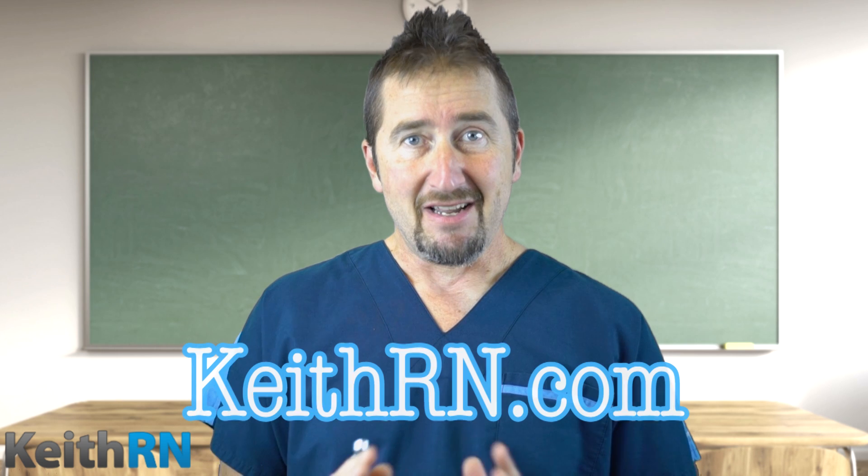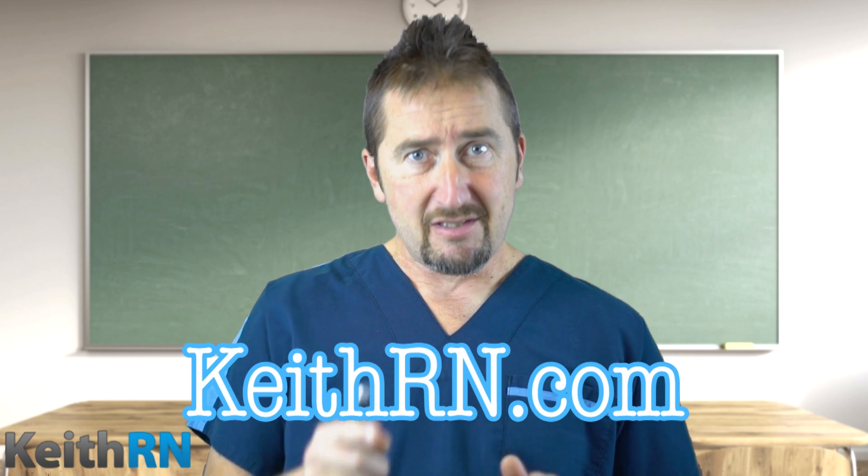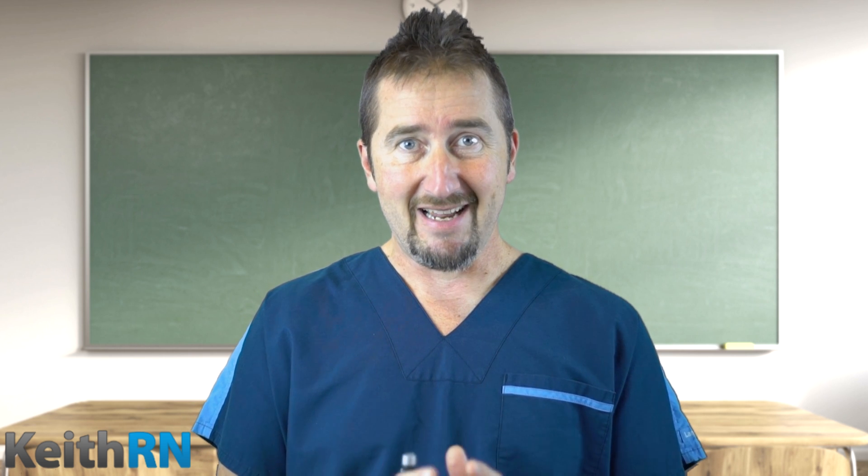Clinical Reasoning 1, 2, and 3 is only available on my website, keithrn.com. I want you to help your students to think more like a nurse. Get Clinical Reasoning 1, 2, 3 today.